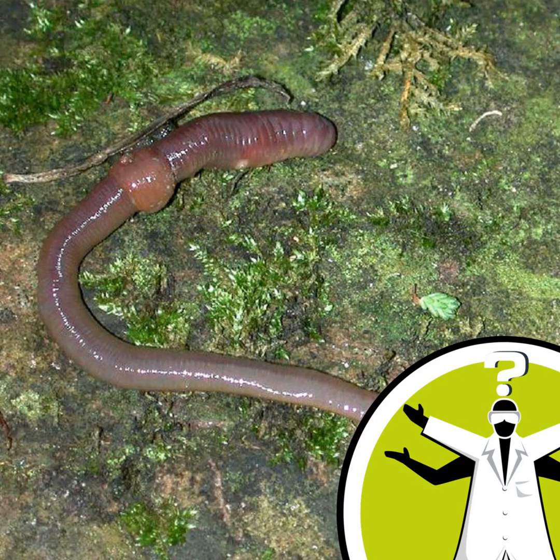Hello and welcome to Question of the Week from the Naked Scientists with me, Diana O'Carroll. This week it's time to get all muddy in the garden in search of some tasty worms.